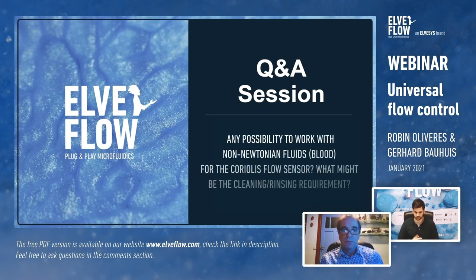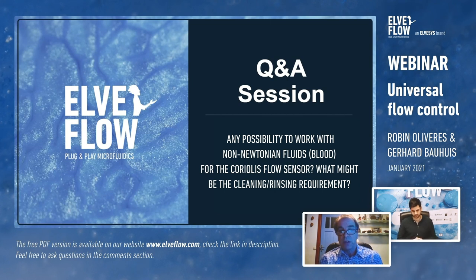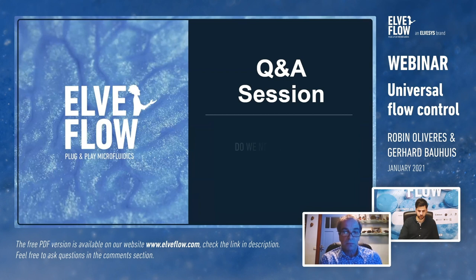Question from Cortis on using the Coriolis flow sensor with non-Newtonian fluids like blood: testing has shown it can work with no problem. You need to keep in mind that viscosity will change with different flow speeds, so you may need to first mix or prime the fluid to get it running before controlling. For the cleaning and rinsing requirements, you need to flush the instrument and dry it. The best approach is to use the most appropriate solvent for cleaning your specific sample and flush it through the system.